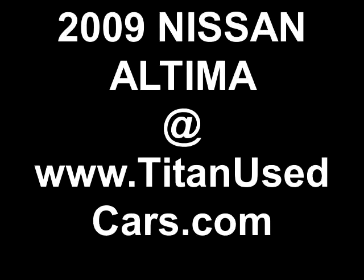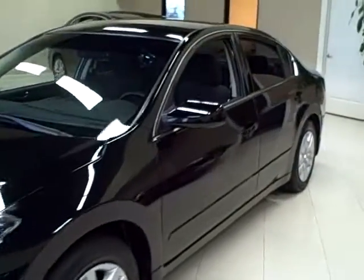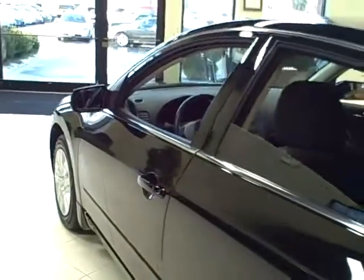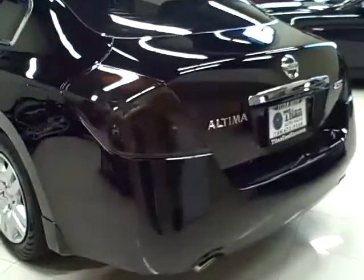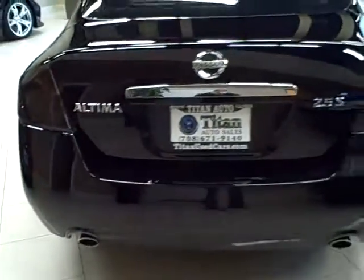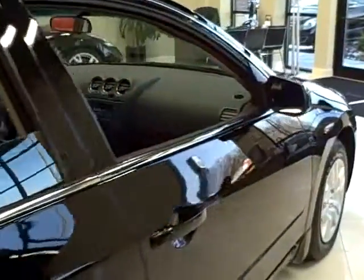This 2009 Nissan Altima is available from Titan Auto Sales. It features a charcoal cloth interior wrapped in a super black exterior. This 2.5 S edition Altima contains a 2.5 liter 4-cylinder engine, good for 175 horsepower and 0 to 60 miles per hour in just 7 seconds. This sporty family car combines athletic driving with a comfy cabin.